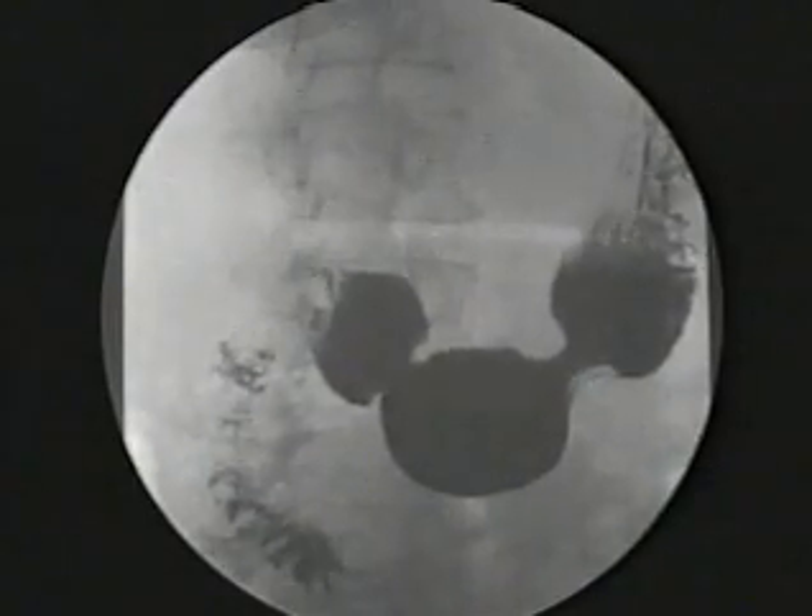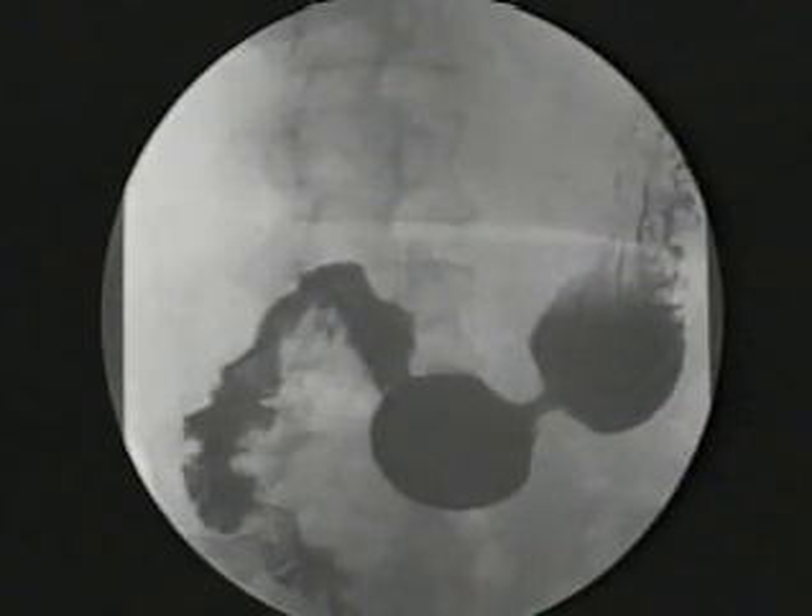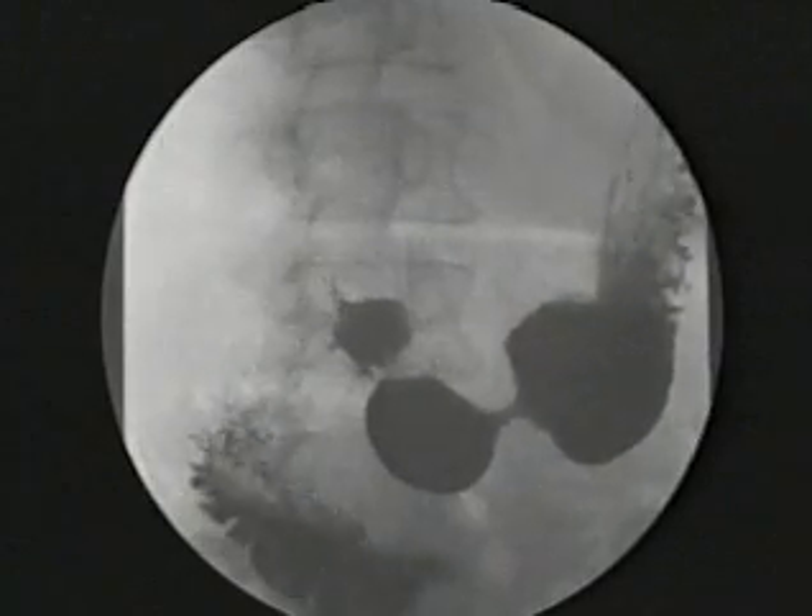The x-ray clearly shows the folds and ridges on the inside wall of the intestine, and these play an important part in the next stage of the digestive process. Movement of the stomach is involuntary. It's triggered partly by the presence of food, but also by signals from the nervous system.